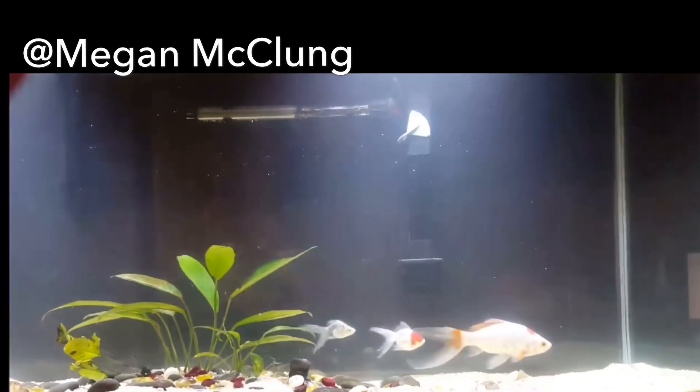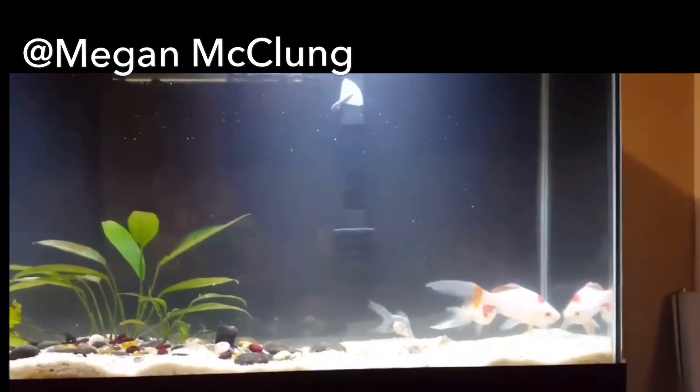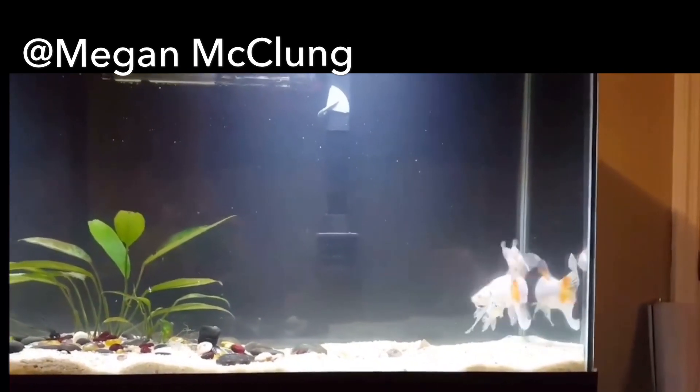You can see that they are keeping fancies with a Comet Goldfish here. It's not always the best idea, but some people do have success with it.